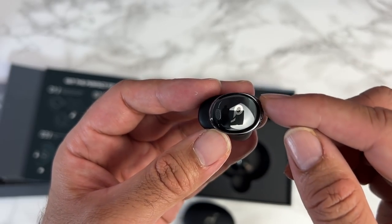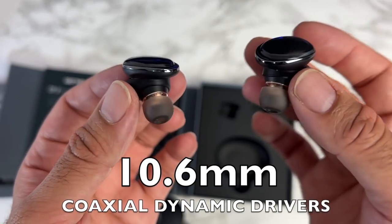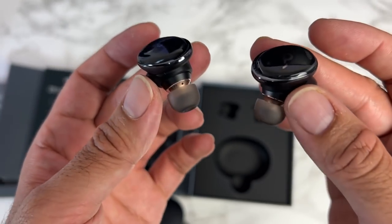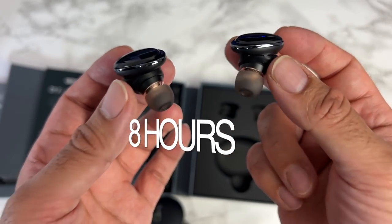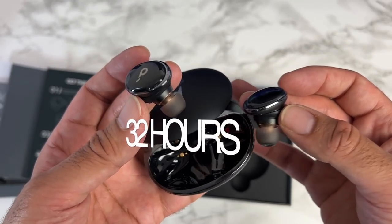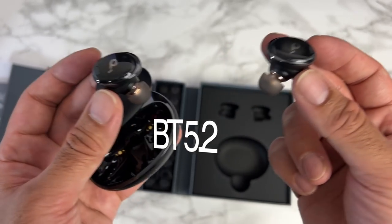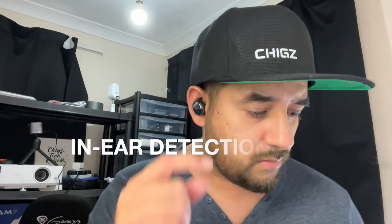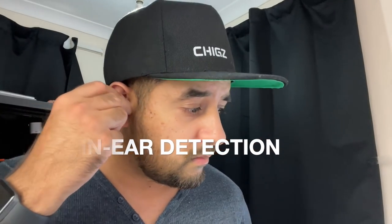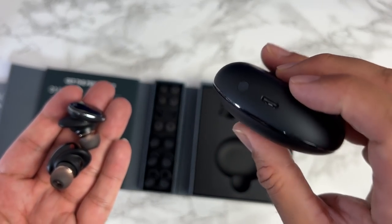The earbuds are made from plastic with a dark gray finish. They feature 10.6mm coaxial dynamic drivers, support 3D surround sound, and are high-res audio certified. You've got active noise cancellation with multi-mode transparency. You get 8 hours from a single charge and a total of 32 hours with the charging case. There are 6 AI noise-cancelling microphones built in, Bluetooth 5.2, and IPX4 water resistance. There's also in-ear detection, and the charging case supports wireless charging as well as USB-C.